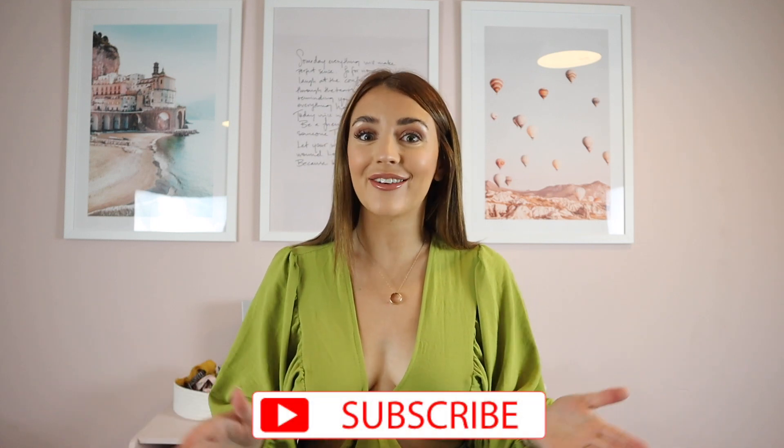Hi everyone, welcome back to my channel, or hello if you are new around here. I would love it if you hit subscribe so you can stick around for more videos. Today I am going to be doing a huge haul — I have been to Boohoo, ASOS, Nasty Gal and also Topshop, so I've got a massive haul to show you guys. I will leave everything linked below in the description so if you want to have a little shop and treat yourself, you can find it there.